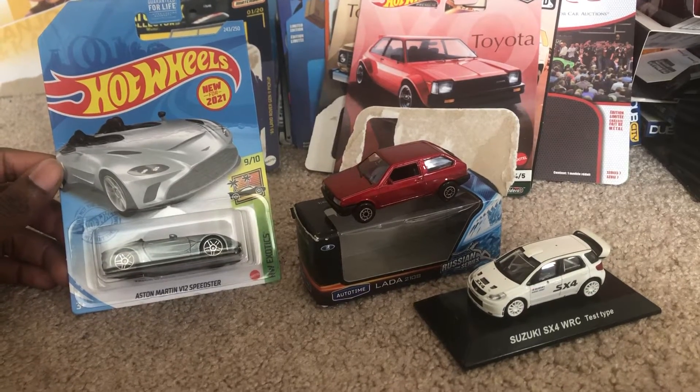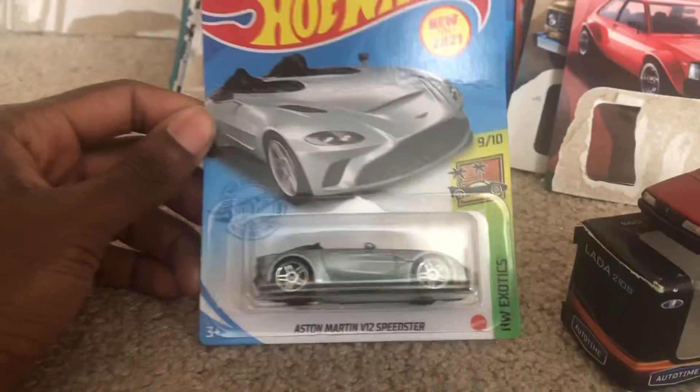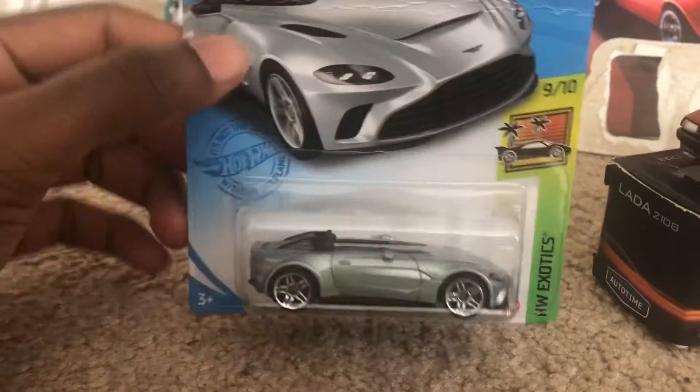Hey, what's up diecast fans, joelok20studios here, bringing another quick review on three models I've ordered from eBay. First I have the SMRN V12 Speedster, one of the new models from 2021.